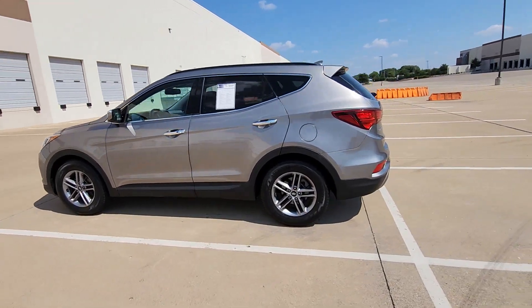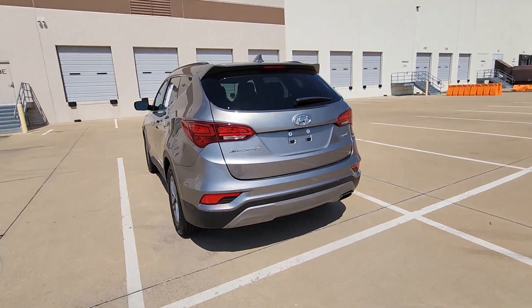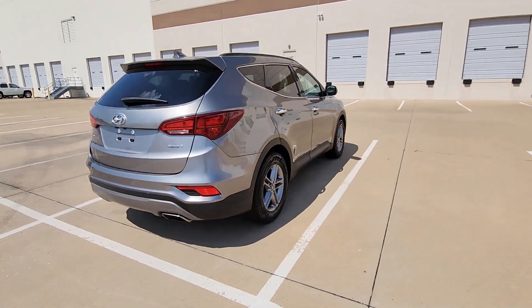Looking for your dream car? It could be the 2017 Hyundai Santa Fe Sport. With less than 60,000 miles on the odometer, this vehicle provides excellent value.